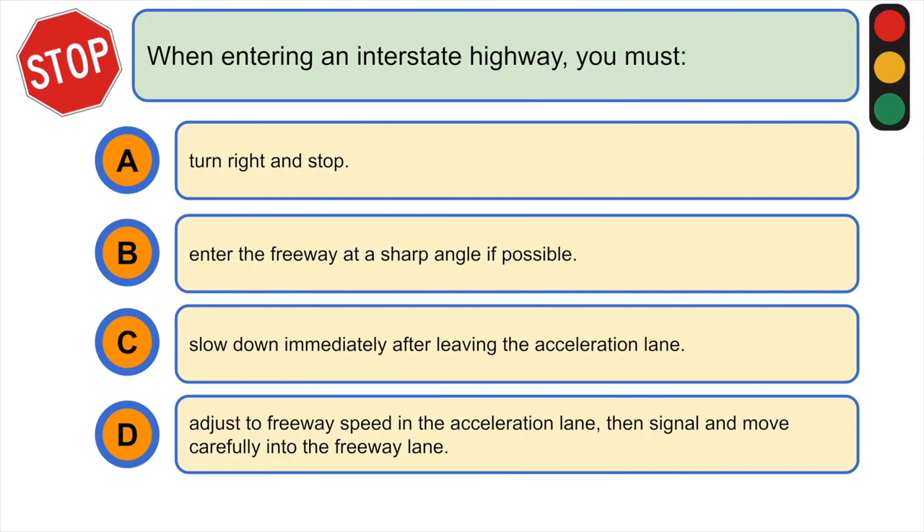When entering an interstate highway, you must: A) turn right and stop, B) enter the freeway at a sharp angle if possible, C) slow down immediately after leaving the acceleration lane, or D) adjust to freeway speed in the acceleration lane, then signal and move carefully into the freeway lane. The correct answer is D.